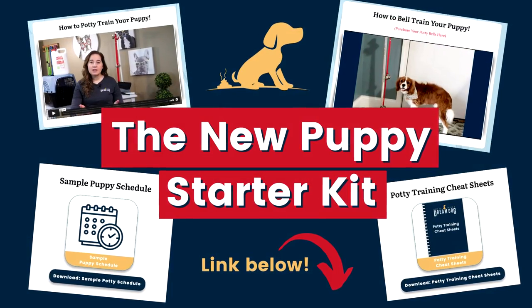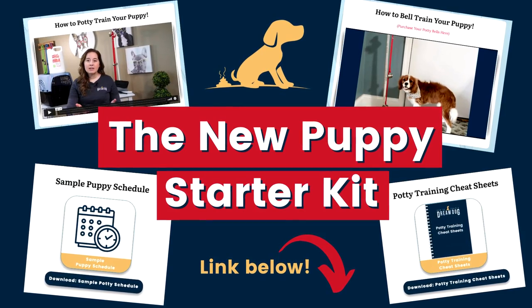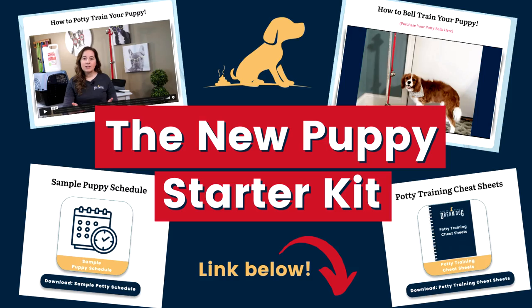Did you catch all that? I know it was a lot of information, but the good news is you can rewatch this video as many times as you need — just like we train puppies with repetition, humans need a little too. Once you've got that fur baby in your arms, check out our video on getting that little one home safely, and move on to the other great content we have, especially my free new puppy starter kit to help with potty training and establishing a schedule. Check out our other YouTube videos including how to survive the first 24 hours, the first week, and what to expect when he or she grows up. In the comments below, tell me which breed are you considering for your new puppy?